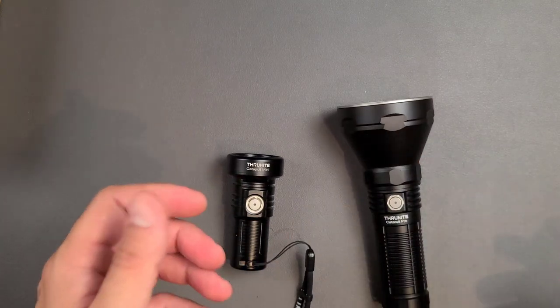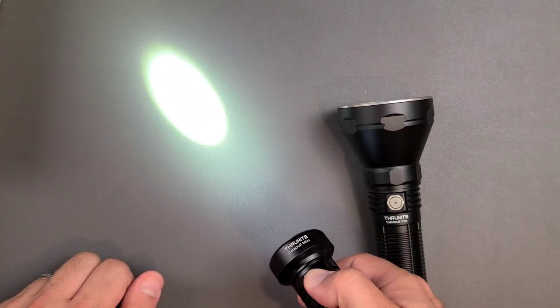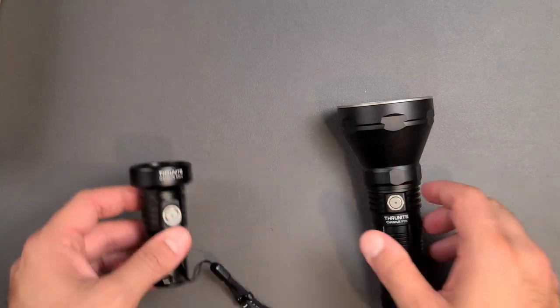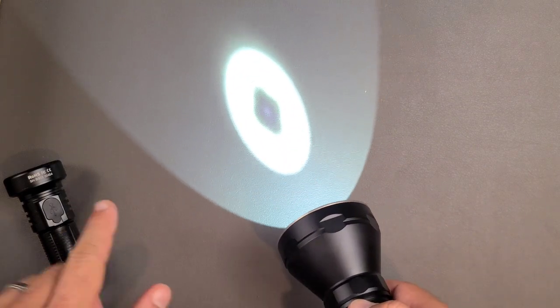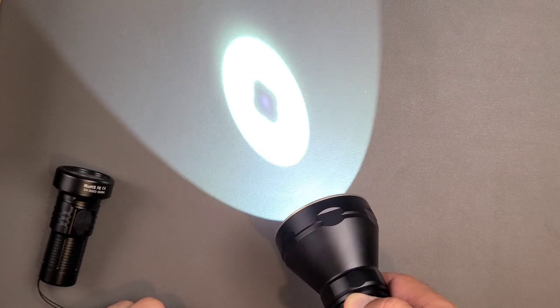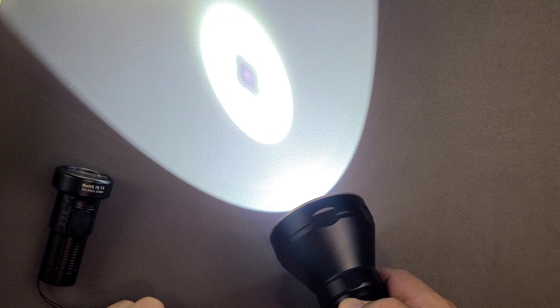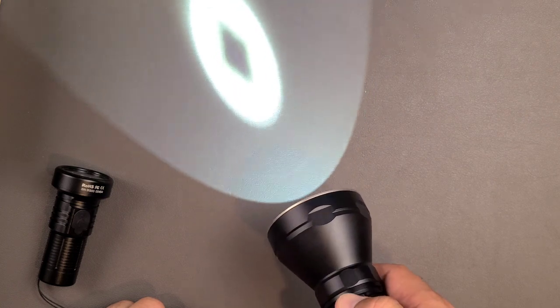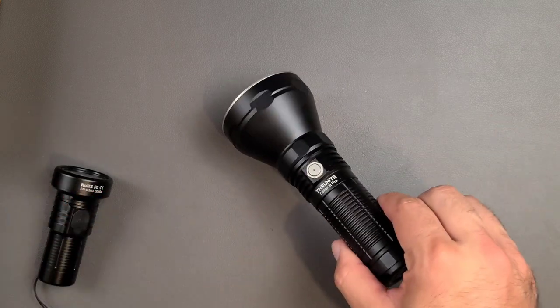Both of these, when you click the button one time, will go to the last memorized mode — either low, medium, or high — and it will come back on in that mode every time you turn it back on. Now, that is sort of true with the Pro as well — if I click it one time, it will come in wherever it was left off. But unlike the Mini, the Catapult Pro has a continuous output adjustment. When it gets to the top, it clicks twice to let you know you're at the top of the spectrum, and when you hold it again it goes back down. At any point I can lift my finger and reverse direction — you don't have to go all the way to the top to come back down. I love that feature.